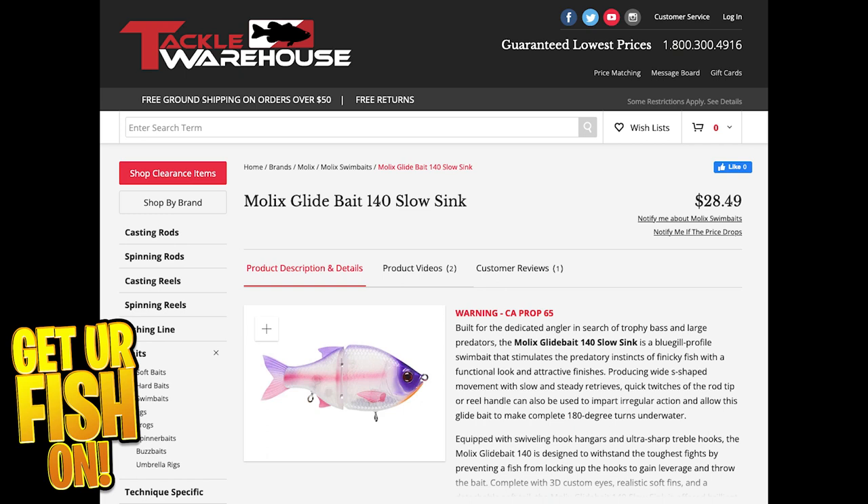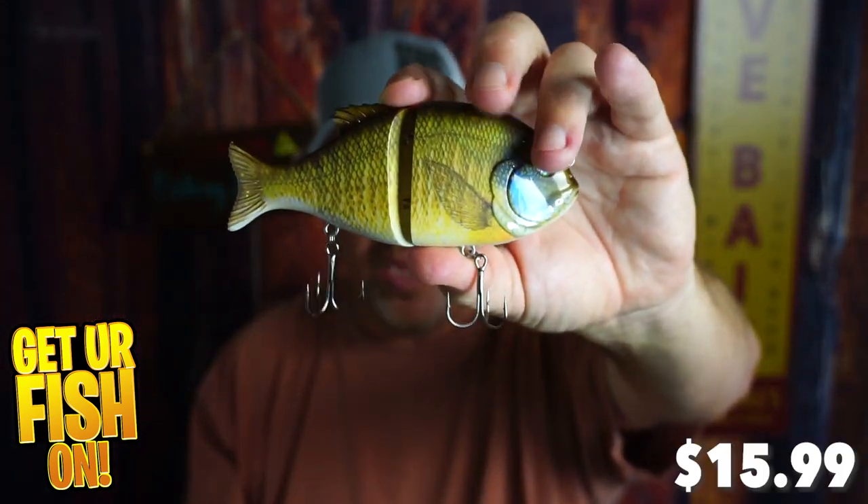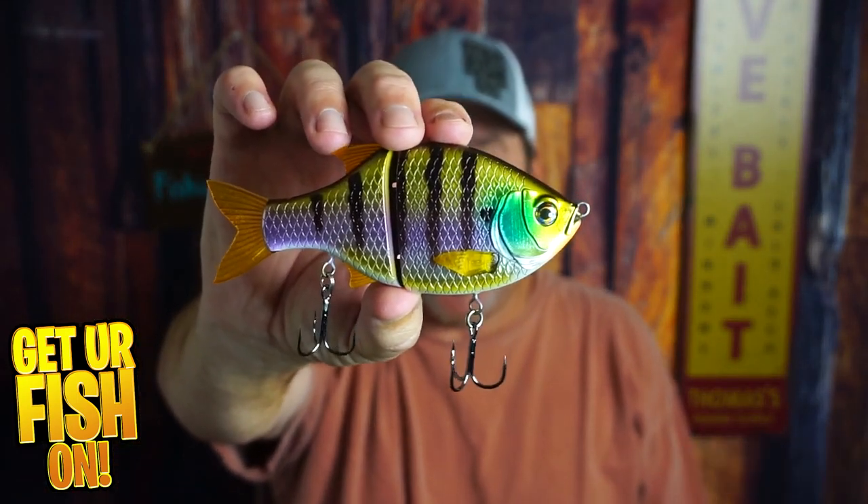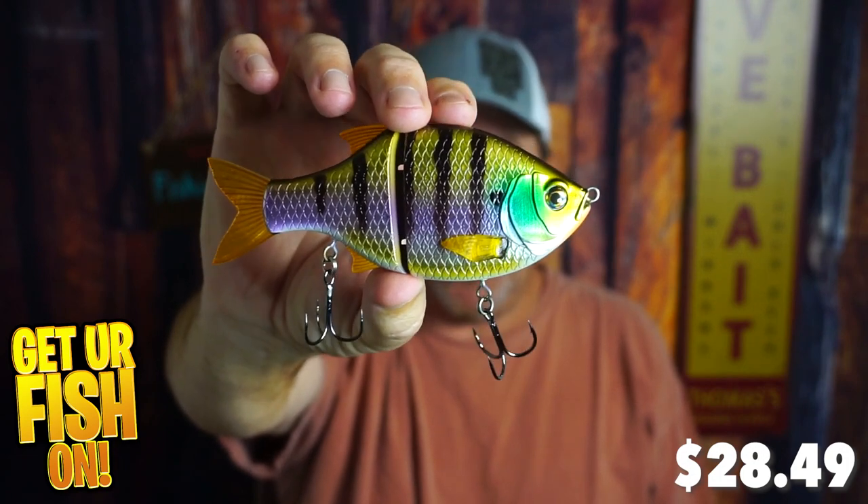Lure prices have just skyrocketed recently — some places are up 20 to 25 percent because getting stuff in from China is really tough. Can that Amazon bait make me want to stop going to Tackle Warehouse and buying something a little more expensive? We're doing a side-by-side comparison of the cheaper one at about 22 dollars versus the Molex at 26 dollars, which really looks like a real bluegill.